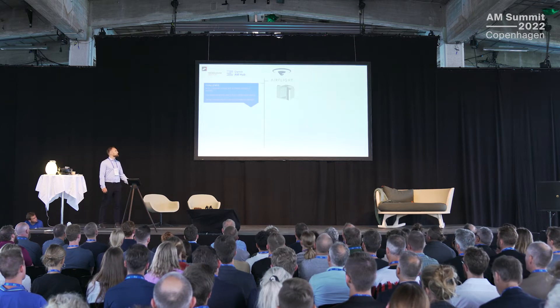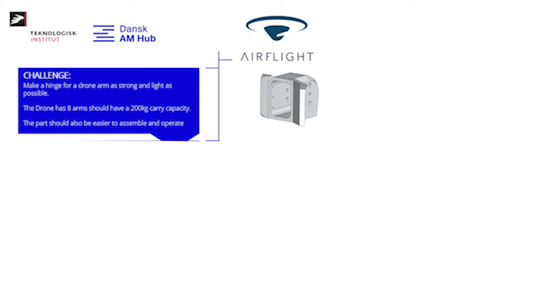First, we have the company Airflight. They are a hard tech startup who makes some of the world's largest multirotors — essentially oversized drones — used inside the wind turbine industry to lift components, spare parts, and tools. Their challenge was this hinge: every drone, which is taller than a person, had eight arms, and every arm has one of these hinges. They wanted to make the hinge as light as possible to increase carry capacity to 200 kilos, or alternatively increase flight time.